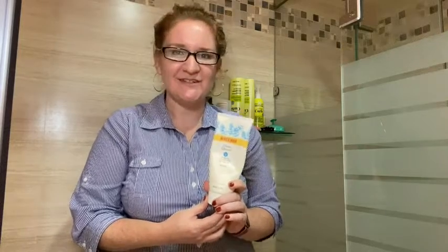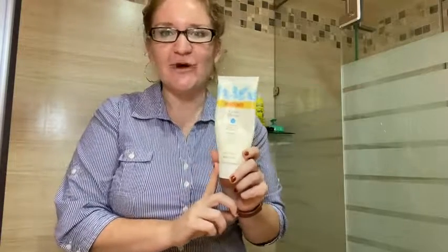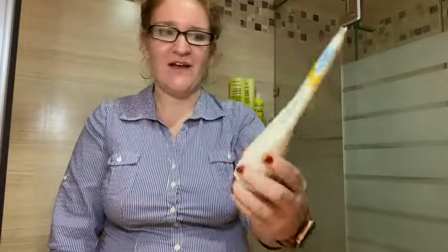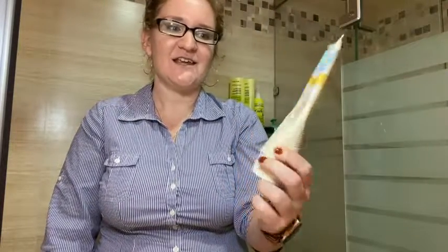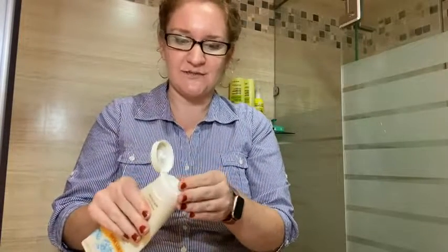Hello, this is Kat with WTI and I'm in my shower showing you some of the best products that I own. What I love to use to wash my face is the Burt's Bees Cream Cleanser. This has the scent of clary sage, so it's just a very soft, light smell.